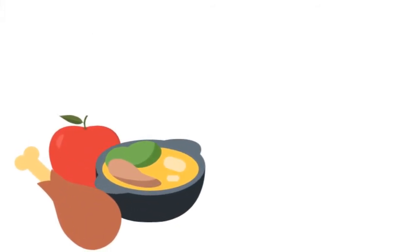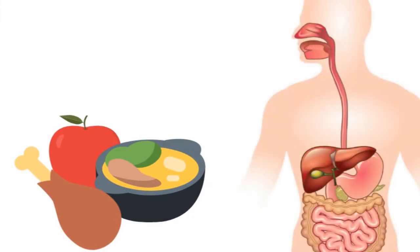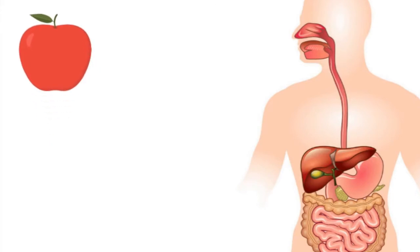Food is the most important source of chemical energy for living things. When we eat food, like a delicious and nutritious apple, for example, our teeth and the muscles in our jaw break down the food into tiny pieces while we chew.